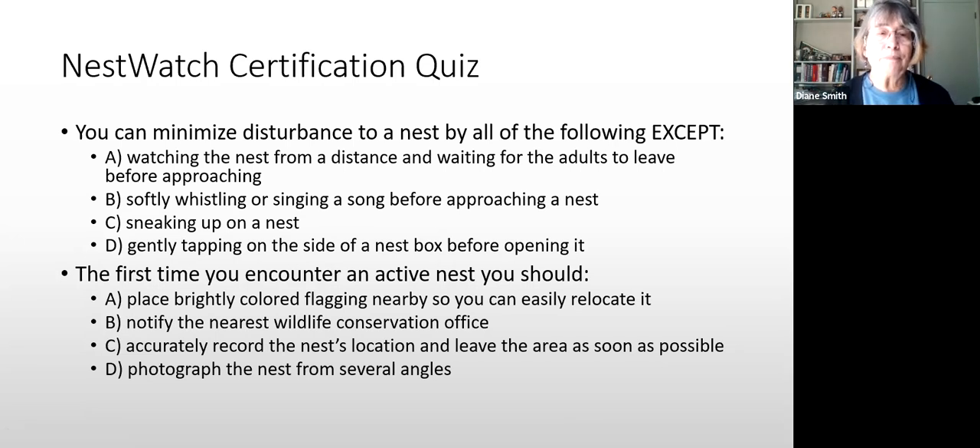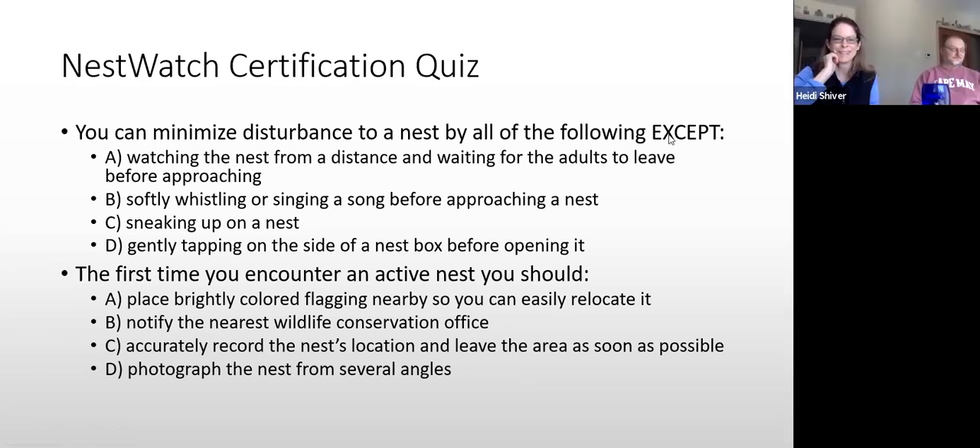Question 6: The first time you encounter an active nest you should: A) place brightly colored flagging nearby, B) notify your nearest wildlife conservation office, C) note the location and leave the area as soon as possible, or D) photograph the nest from several angles. Heidi answers C — correct.